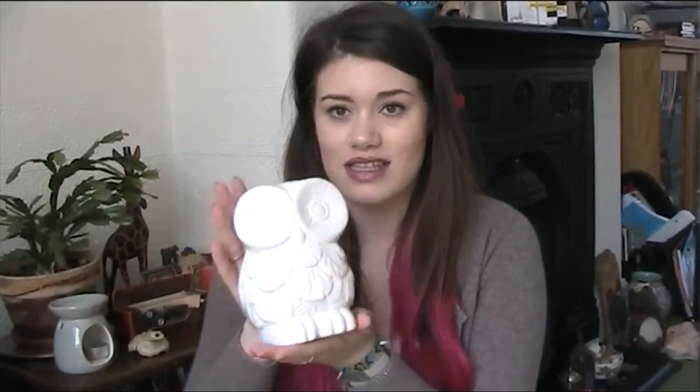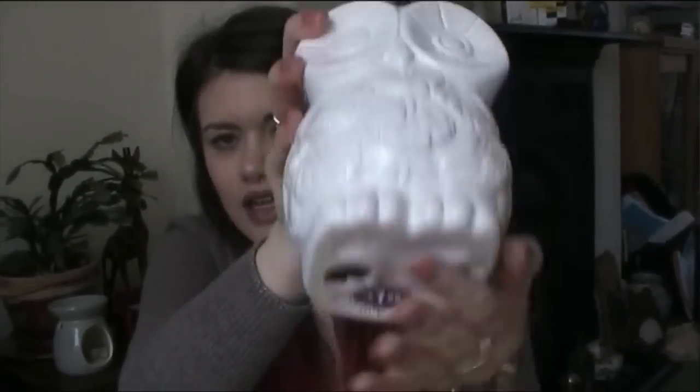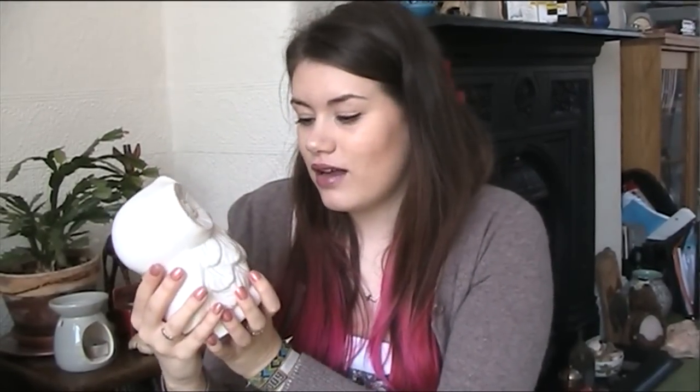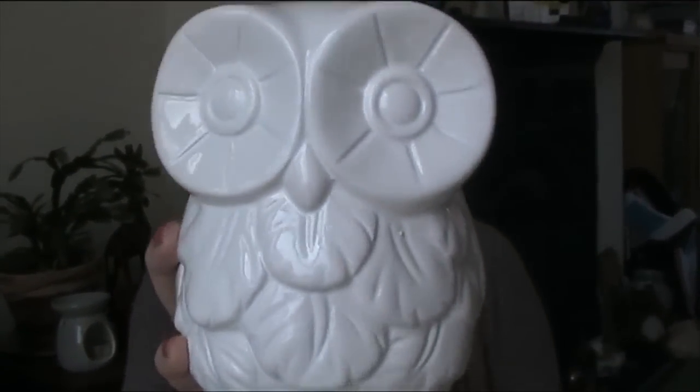Their Oldham store is absolutely massive and has a lot of things my local store doesn't. I picked up this owl ornament — I'd really wanted the owl from Homebase which was about £10.99, but this one is £1.99 and it's exactly the same. He's a little owl made of pot. I'm going to put him on my bookcase. I just think he's absolutely adorable — I can't believe he's only £1.99, so if you want one, run to B&M quickly.